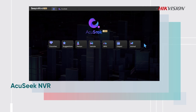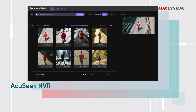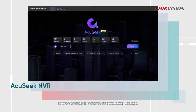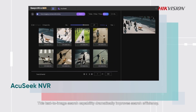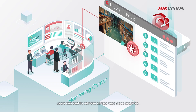Simply input clothing colors, vehicle types, bicycles, or even animals to instantly find matching footage. This text-to-image search capability dramatically improves search efficiency. Leveraging Hikvision's products with AccuSeek and large-scale AI models, users can swiftly retrieve footage across vast video archives.